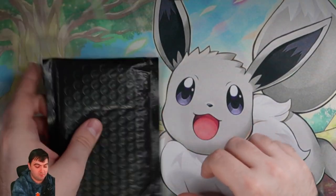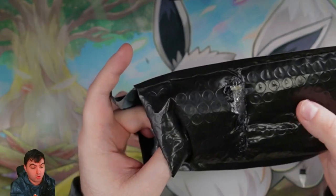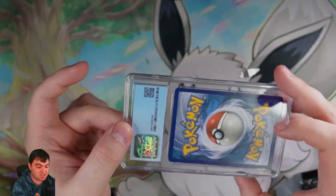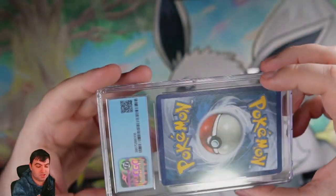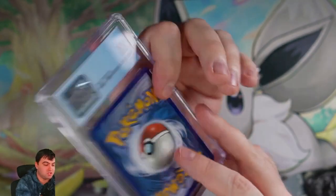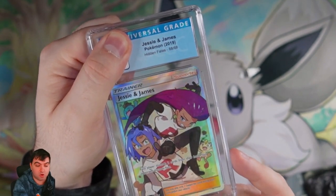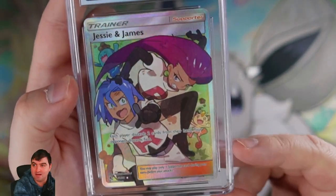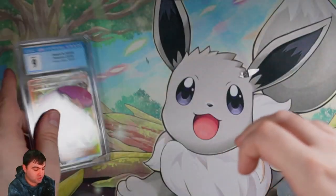And here we have the final pack — I believe it's a graded card, and it's not labeled so I have no idea. Maybe they threw this in just for funsies. I thought it was a Beckett — it felt similar — but it is not a Beckett. It's actually a CGC graded card. Let's review what it is. It is the Jessie and James Pokémon from Hidden Fates Full Art Trainer card! Oh my goodness. Is it a 10? It's going to be a Mint 9. I just absolutely adored the OG Team Rocket. Look at that shine. CGC, we're going to add you to our collection.